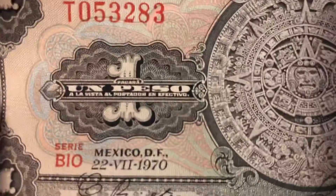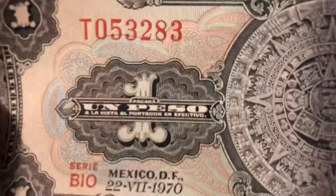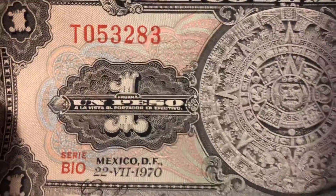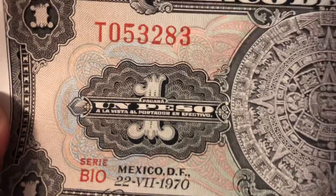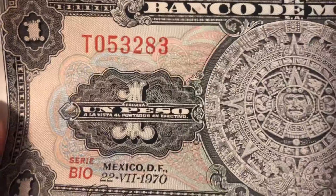So this is the un-peso note, the one peso. And you can see in the background there's some more of that beautiful coloring. You get the reds, the greens, the blues, a little bit of orange, just like on the five peso note.